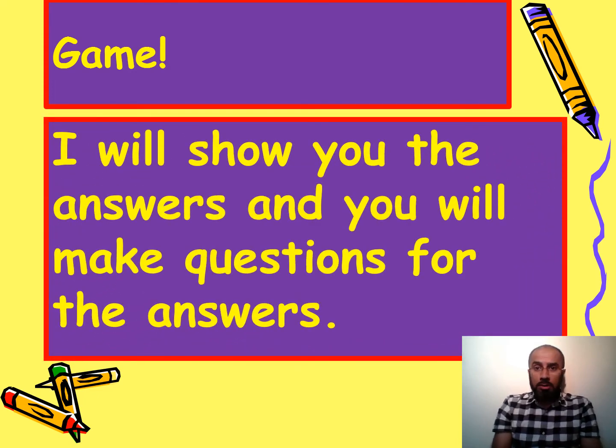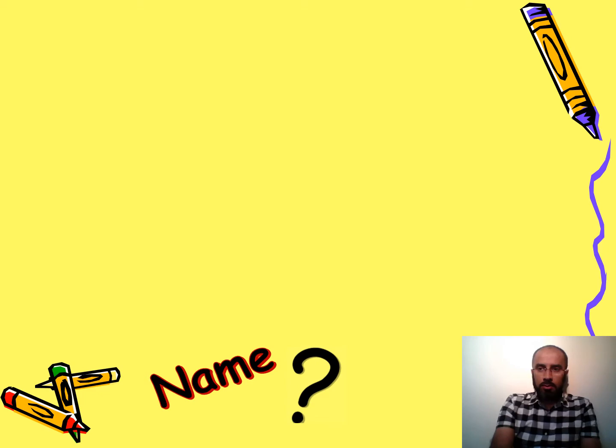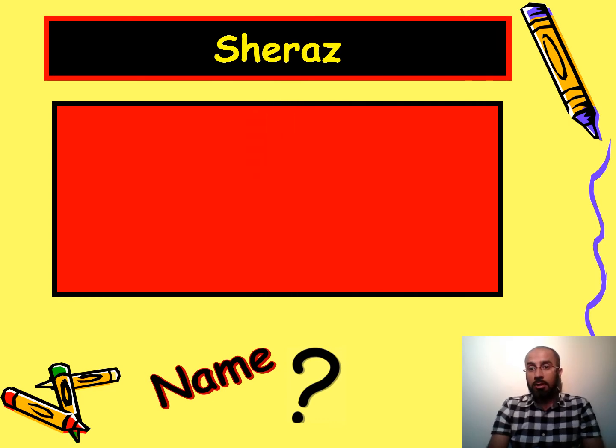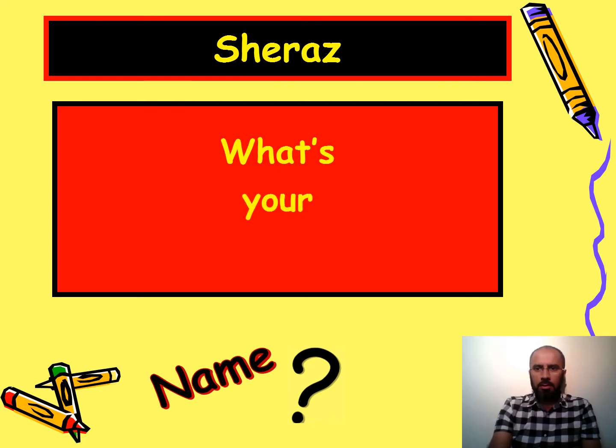I will show you the answers and you will make questions for those answers. Is that okay? Here's an easy one — the answer is Shiraz, so the question would be: what's your name? My name is Shiraz.